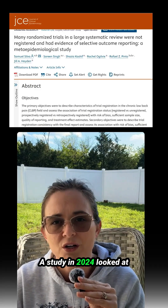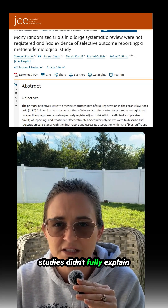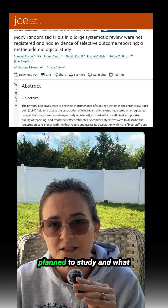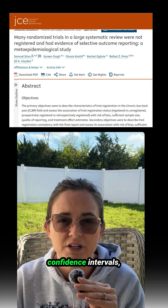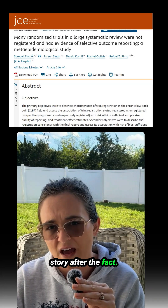A study in 2024 looked at a bunch of medical trials. They found that most studies didn't fully explain their confidence intervals, and many had changes between what they had planned to study and what they actually published. So not only were confidence intervals underused, researchers were also changing the story after the fact.